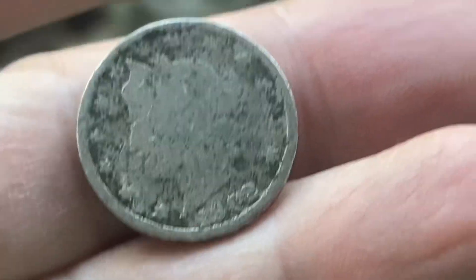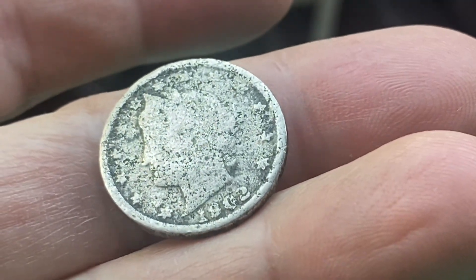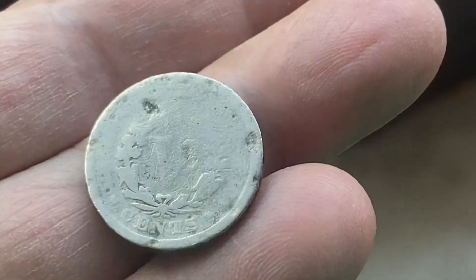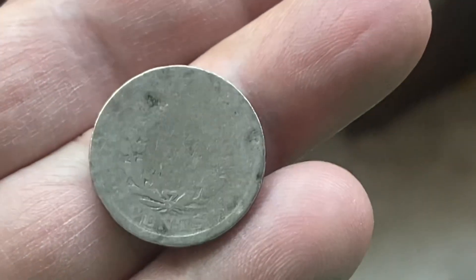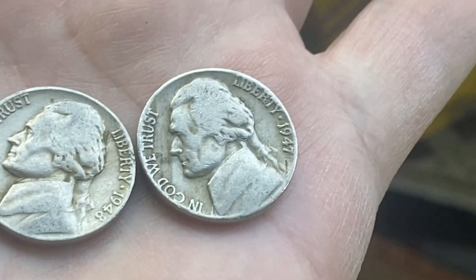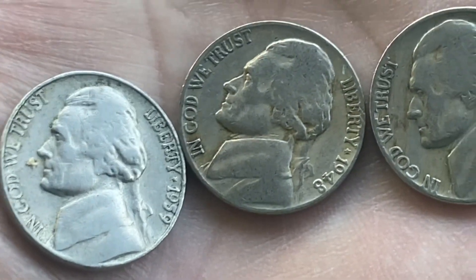My brother just found this and it looks like 1902 — the nickel. Awesome find! Matt's full steam ahead, so these are his other finds: 1947, 1948, and 1959.